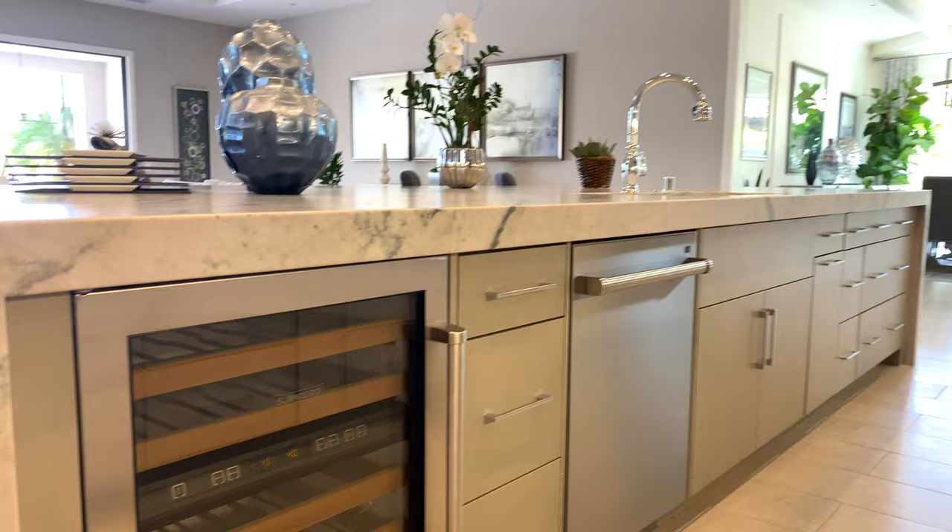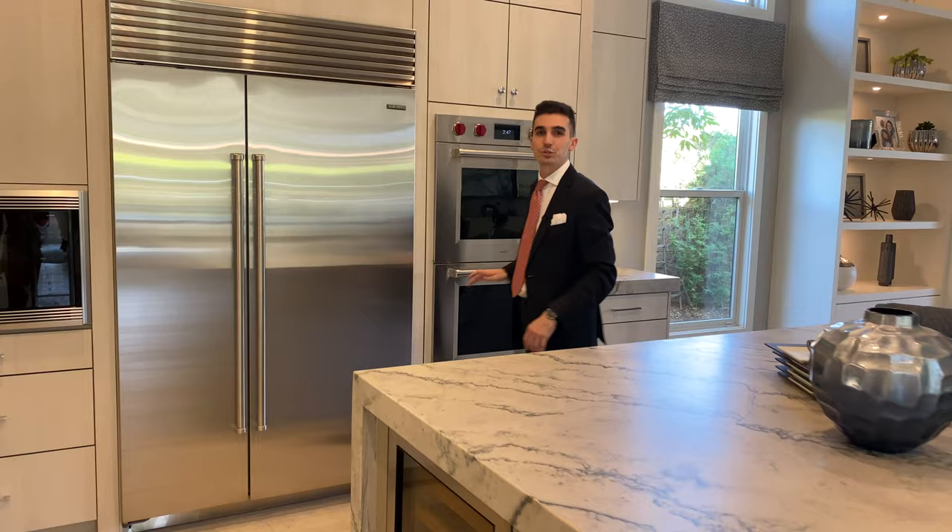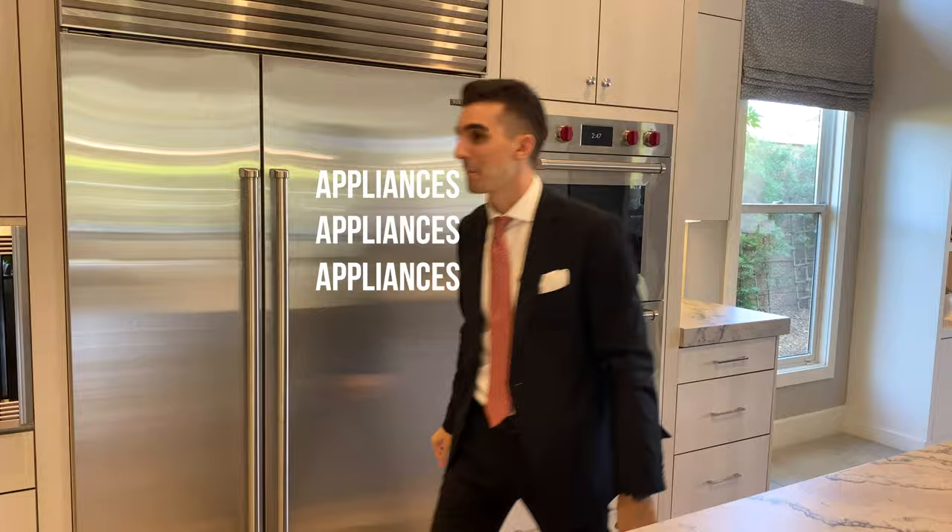Dishwasher and Sub-Zero refrigerator, freezer, double burner — Wulff as well. Everything is top of the line. It's all in the appliances. And then, prep kitchen.